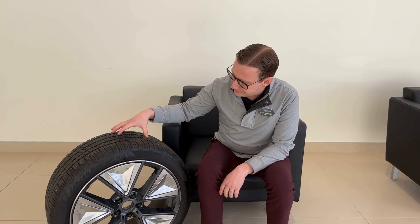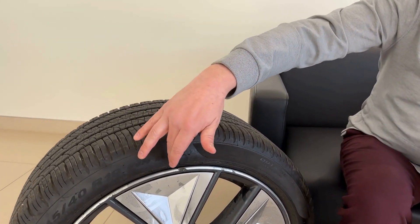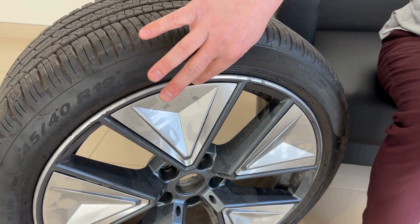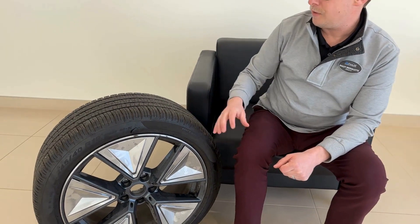First and foremost, one of the most common claims we get — since we live in the Midwest, we've got infinite weather, we've got potholes, we've got construction year-round — that all amounts to road hazards. I brought you an example here: a tire that came into contact with some debris on the road, road hazard damage. We have a tire that's damaged and no longer holding air, and we also have some cosmetic damage to the rim from said road debris.